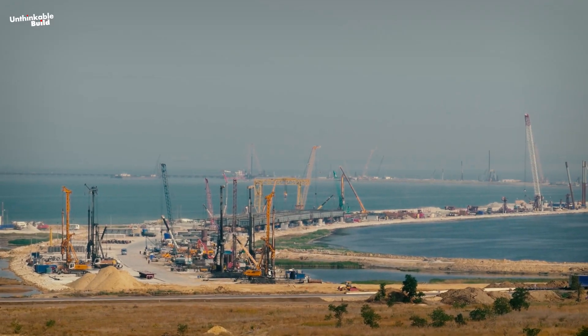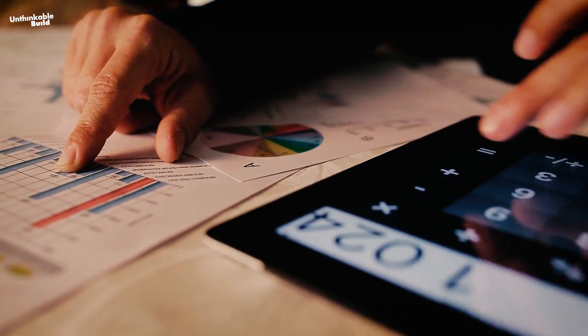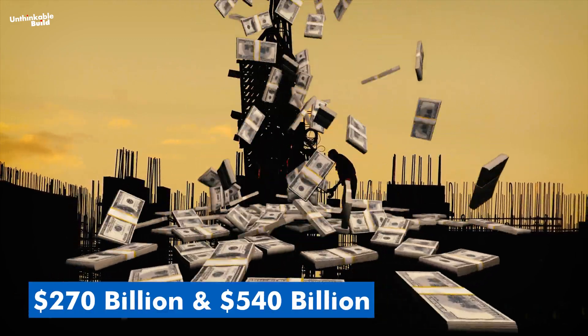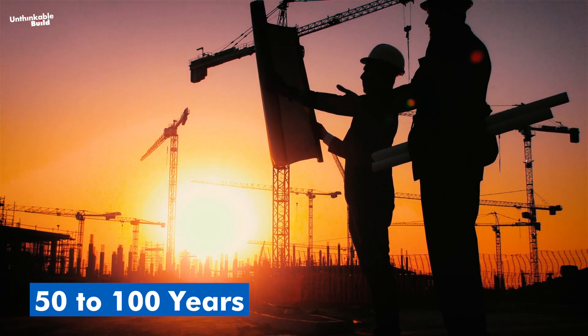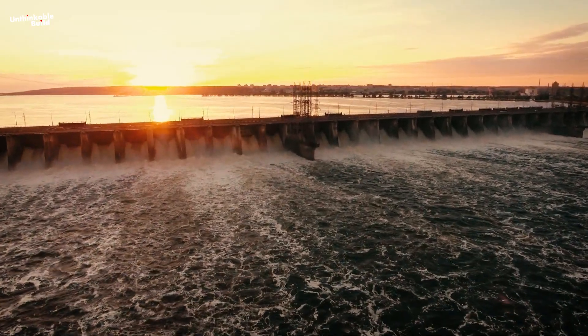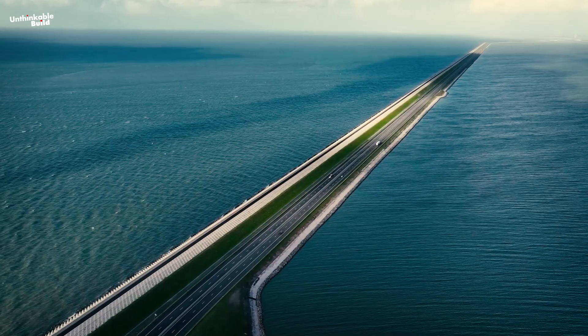This project would require billions of tons of construction materials and a financial investment like nothing we've ever seen before. The estimated cost of NEED is between 270 billion and 540 billion dollars. The timeline for completion could take anywhere from 50 to 100 years — a monumental undertaking requiring unwavering commitment, cooperation between nations, and enormous resources.